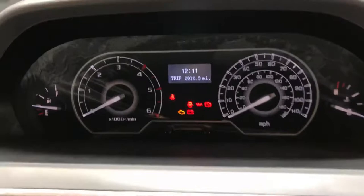This current van's got 10 miles on the clock, available to drive away today. Business lease options, finance options — give us a call. Thank you.